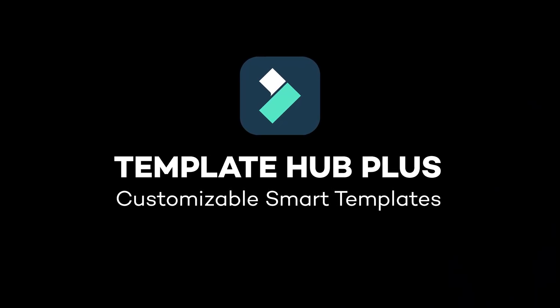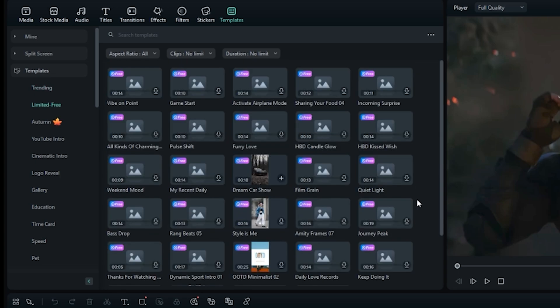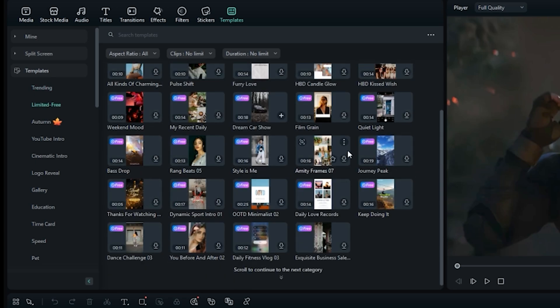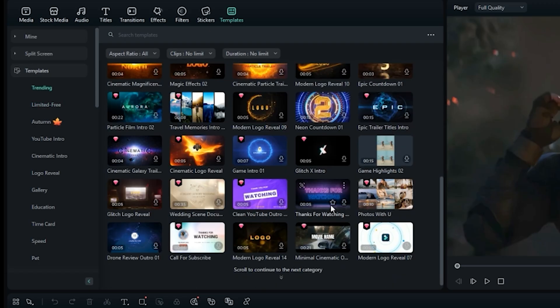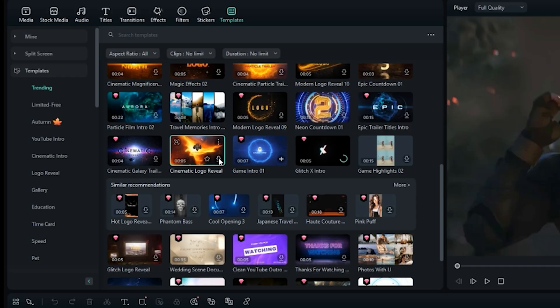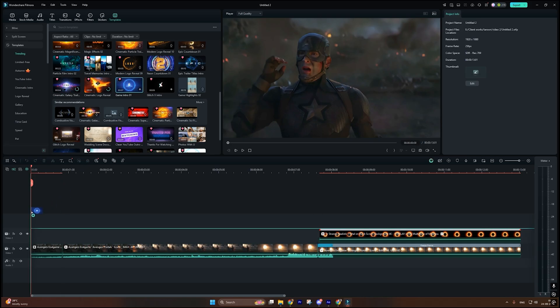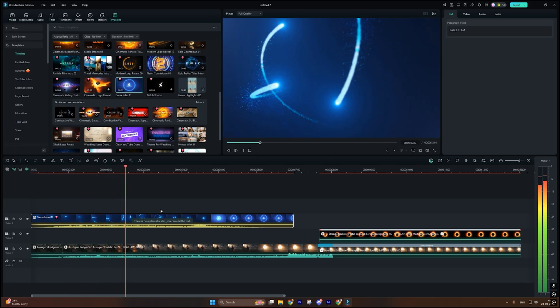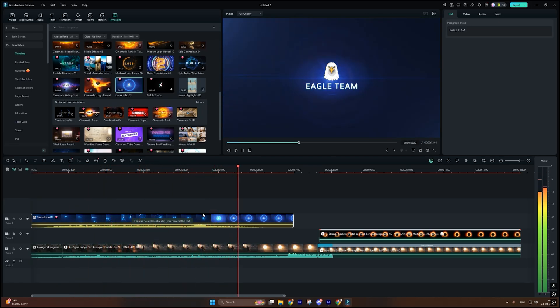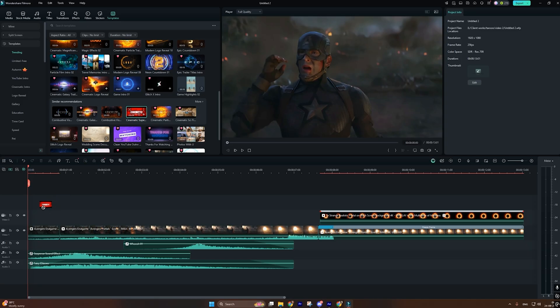Next, Template Hub Plus has evolved into a fully customizable Smart Template platform. Each template now comes with linked style packs — collections of effects, transitions, and color grades designed to work together. When you apply a template, Filmora imposes the style pack too. Click on Style Settings and you can swap out any color grade or transition preset across the entire sequence in one click. I selected a cinematic urban template with tinted glows, glitch transitions, and dynamic titles, then swapped the blue-orange LUT for a magenta-teal grade — all clips updated instantly. I also replaced the glitch transitions with smooth whip pans using the same style switch, instead of manually editing 15 keyframes.